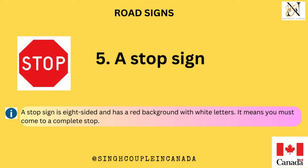A stop sign is eight-sided and has a red background with white letters. It means you must come to a complete stop.